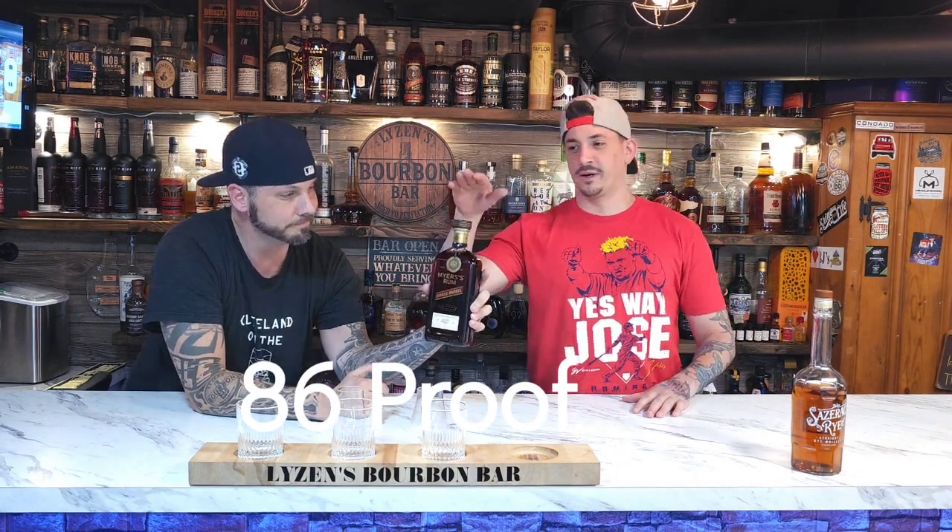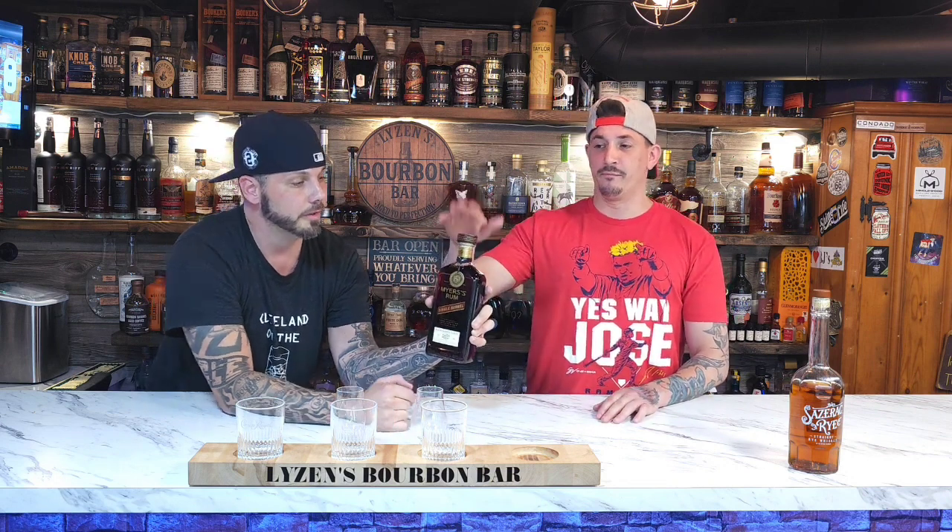This one is 86 proof, which we're gonna note since it's aged in Sazerac rye, which is 90 proof. It takes up an extra six percent from that, so we're gonna say 80 percent rum, six percent delicious Sazerac rye.